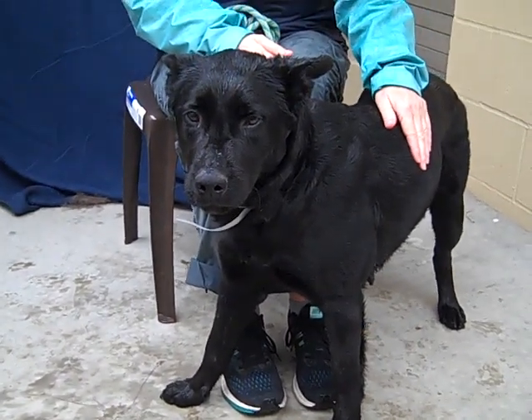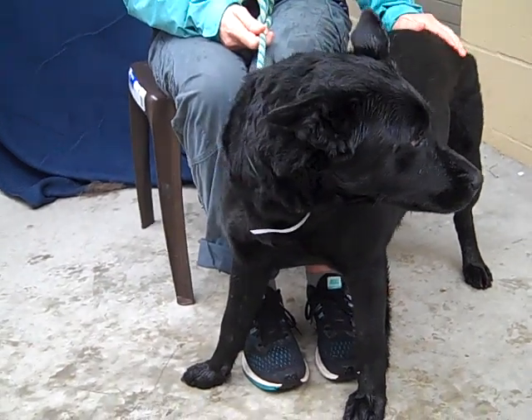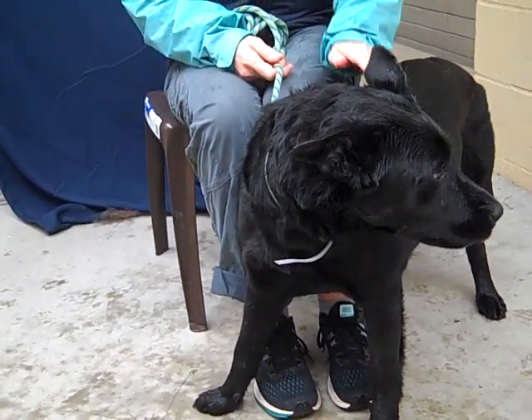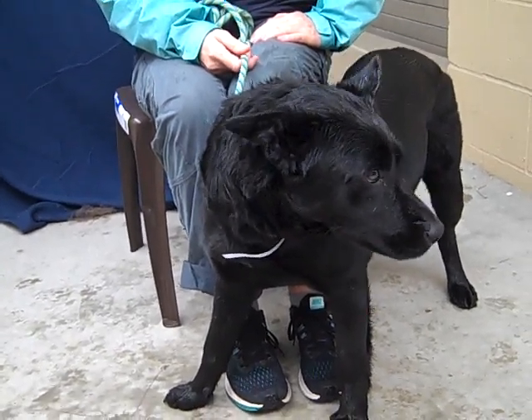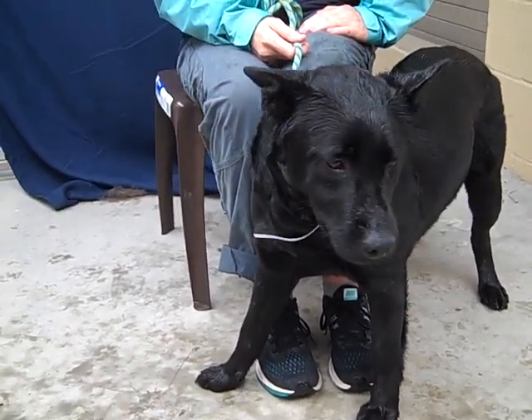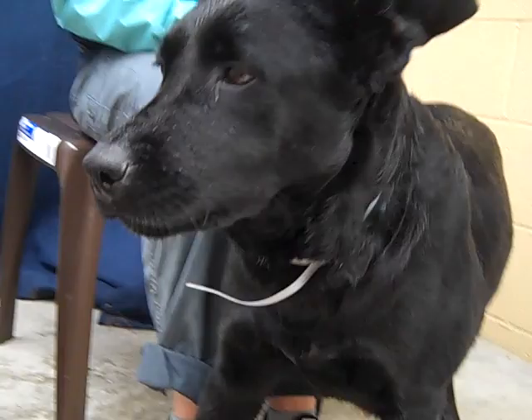Look at how calm and sweet she is. Nori is a four-year-old Canaan Lab Dog Mix, female. She's about 39 pounds. She came in here to the Baldwin Park Animal Shelter on January 14th. She just had puppies. She is super sweet and curious. Hello, love bug. Look at that face.